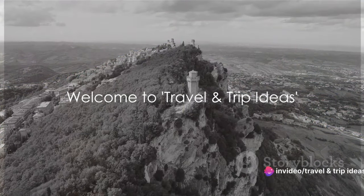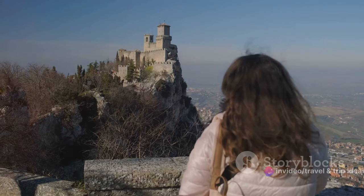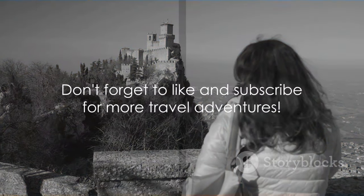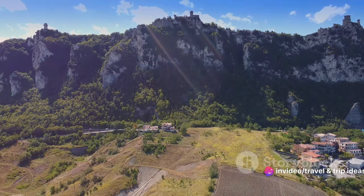Greetings, Intrepid Explorers, and welcome to another journey with Travel and Trip Ideas. We're your trusty compass in this vast world of destinations, guiding you through the hidden gems and iconic sights our planet has to offer. If you're enjoying our expeditions, don't forget to show us some love by liking this video and subscribing to our channel. There's a whole world to explore right on our channel page.